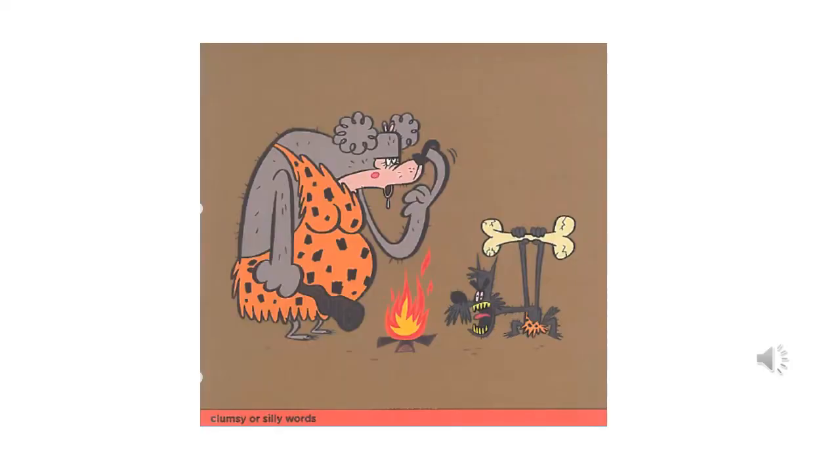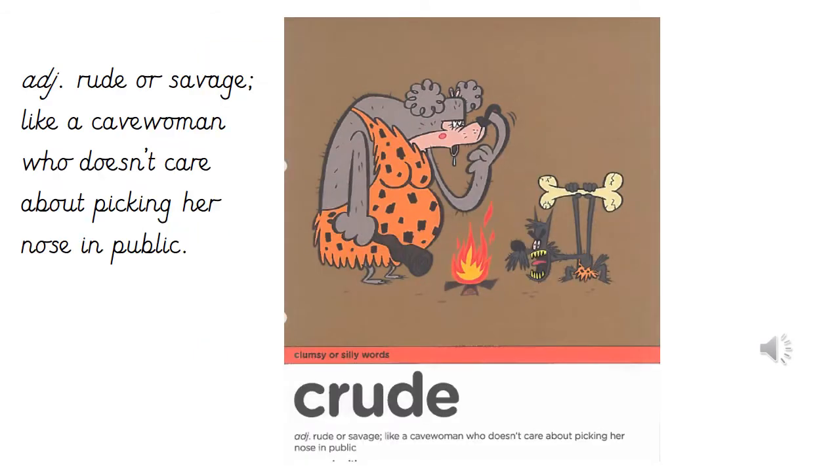Here's the picture for our next clumsy or silly word. What seems to be happening in the picture? What can you see the characters doing? Pause if you'd like to look for longer. Our next clumsy or silly word is crude, which is an adjective meaning rude or savage, like a cave woman who doesn't care about picking her nose in public.